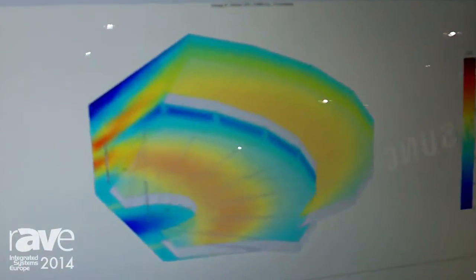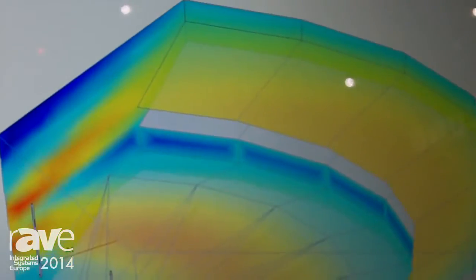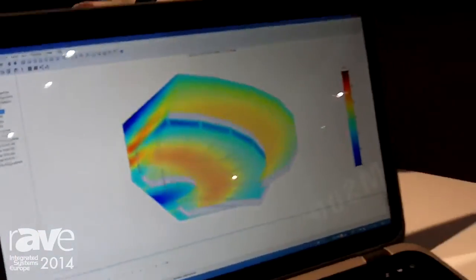The system keeps sound off of reflective surfaces that you don't want the sound to go onto. For more information about Intellivox, visit www.jblpro.com.